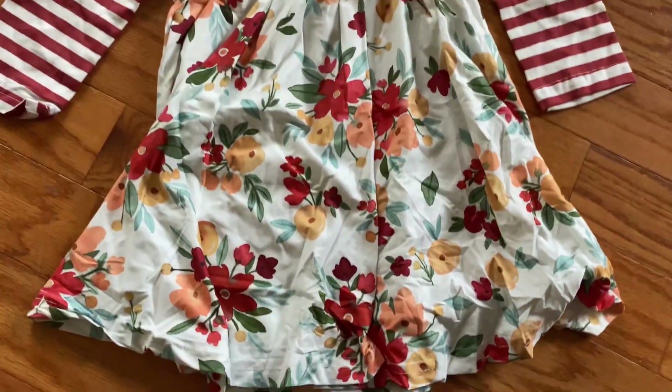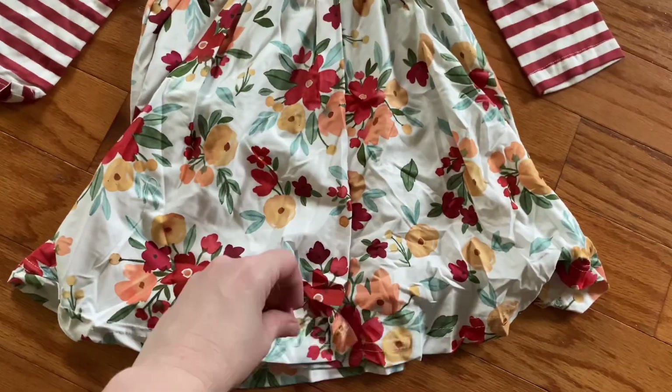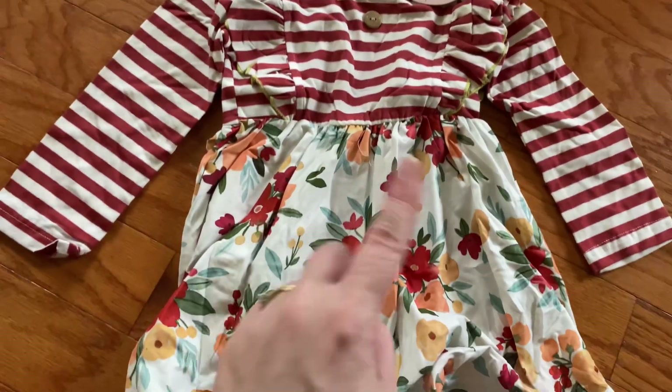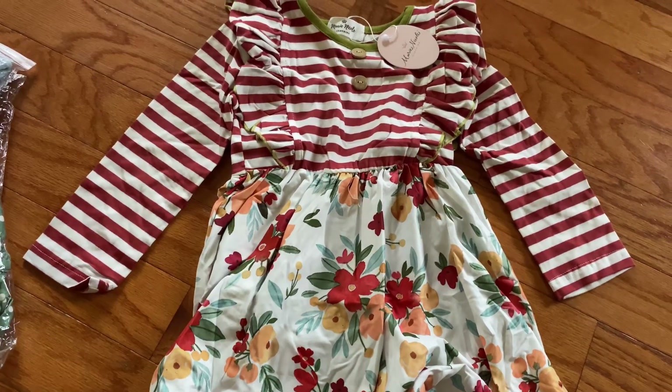This outfit is wrinkly from being in the package, but is it not the cutest thing? It's also a size 5, so again I'll be storing it for later, but super cute, I love it. It's like a fall outfit, or transitioning from winter to spring. It's super cute.